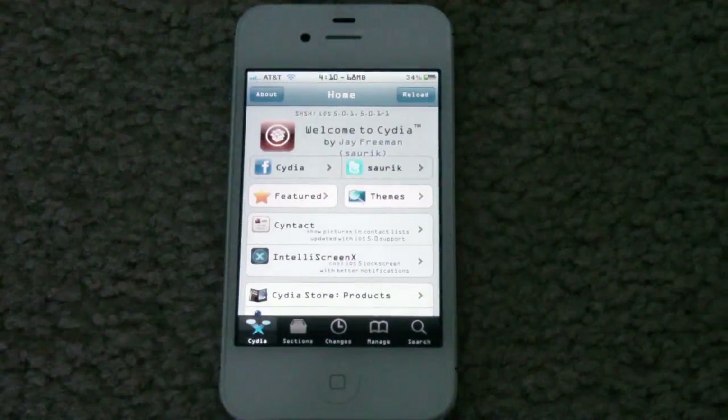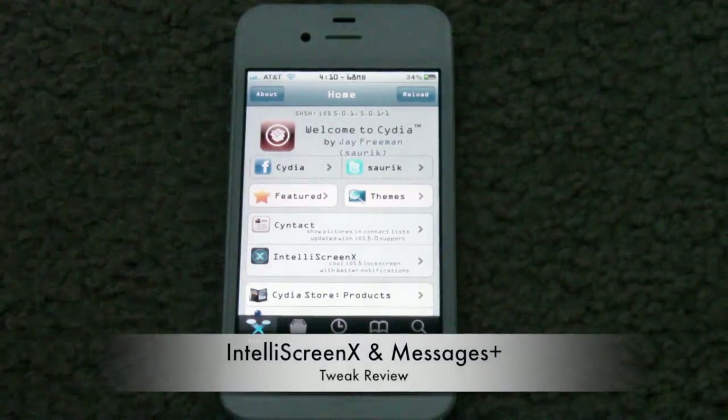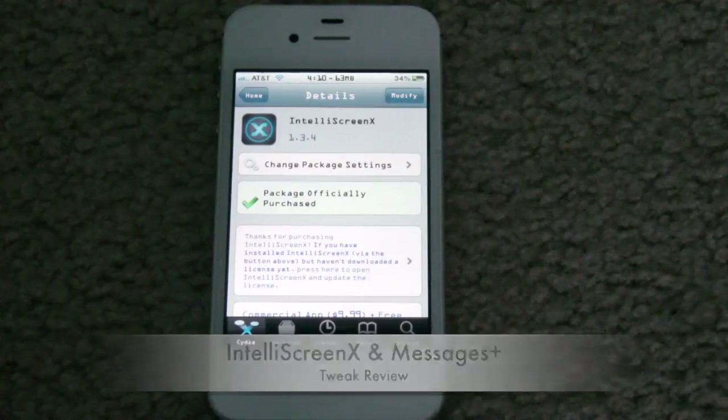Hey guys, this is iTechEveryWeek, and today I'm going to be doing a tweak review on IntelliScreenX. This costs $10 in Cydia by the ModMyRepo, and it also does come with Messages Plus.